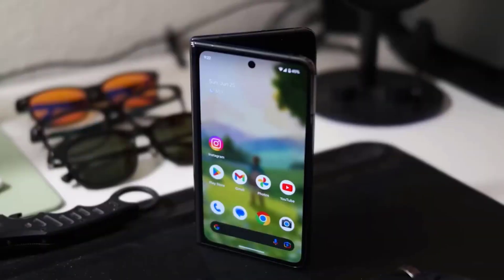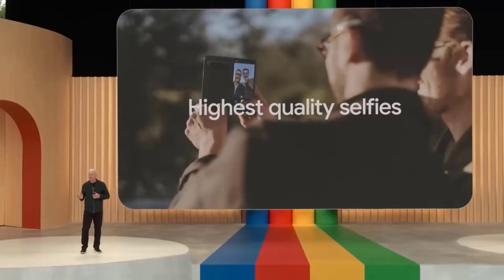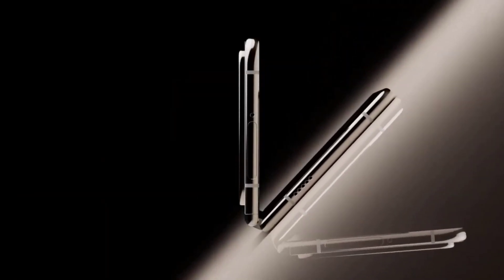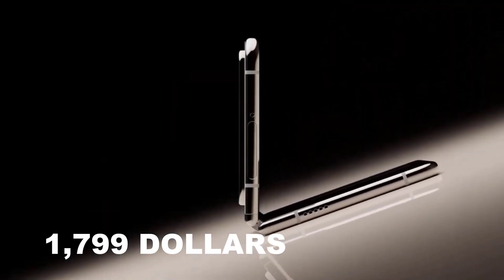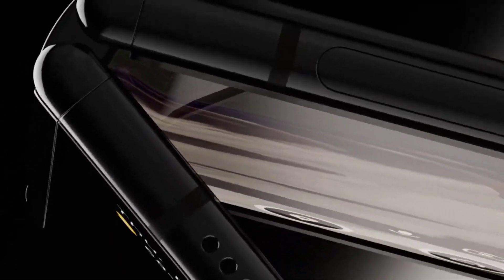We don't know the Pixel Fold 2 release date yet, but there is a rumor that Google would announce the phone at Google I/O 2024 in May. Likewise, there's no word on pricing at this early stage. We don't expect the Pixel Fold 2 to cost less than $1,799 as its starting price, but given the current trend of smartphone price increases, we wouldn't rule that out until we hear otherwise.